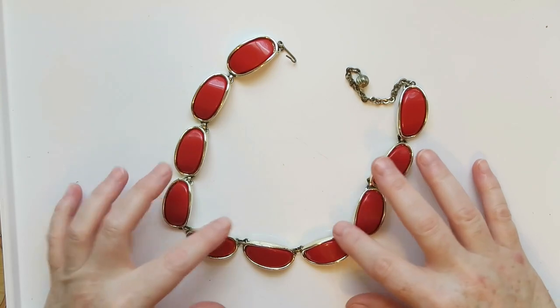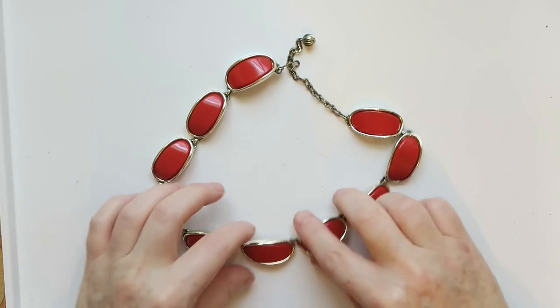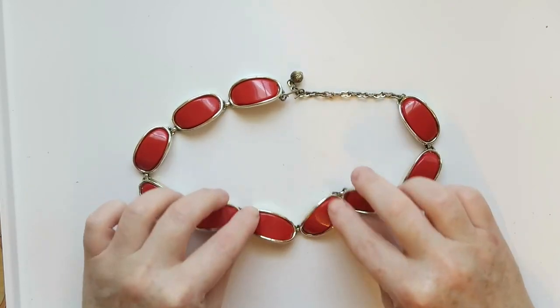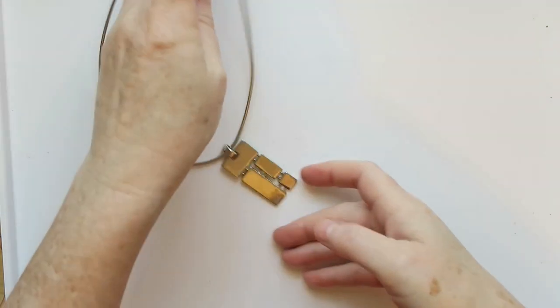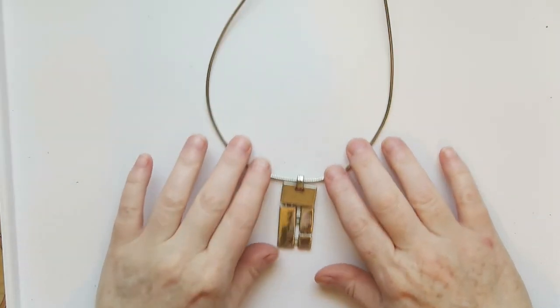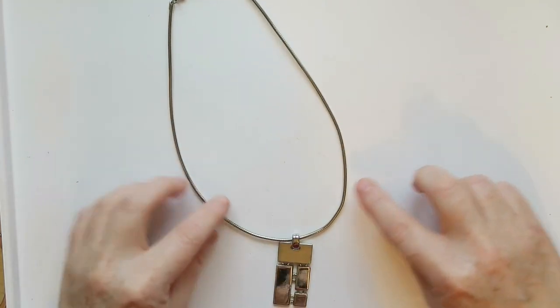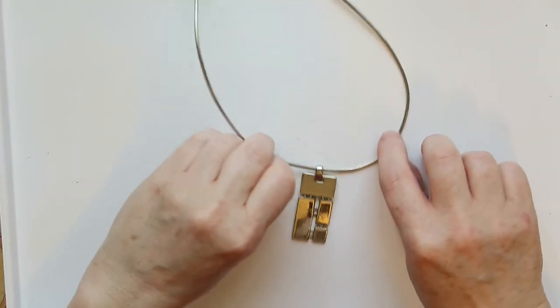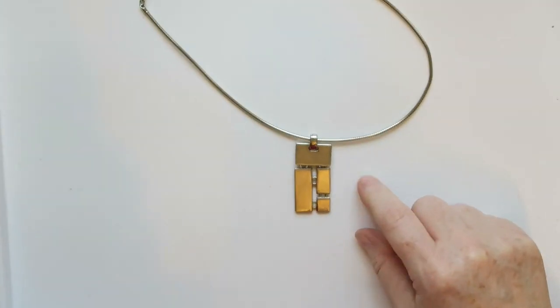Next up we have this vintage necklace with a hook and eye clasp. I might just put this into a lot — it's cool but probably going to a lot.